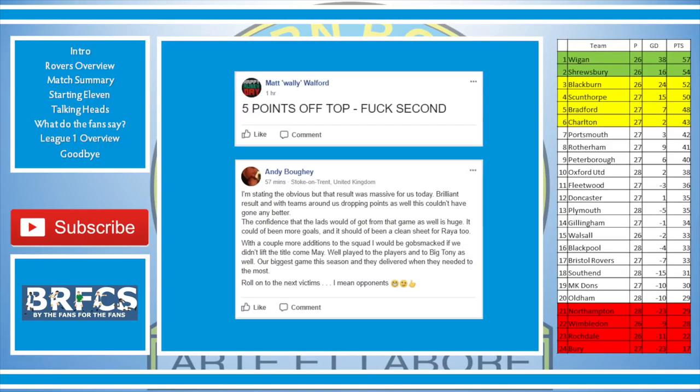Andy Bowie said: I'm stating the obvious but that result was massive for us today. Brilliant result, and with teams around us dropping points as well, this couldn't have gone any better. The confidence that the lads would have got from that game is huge. It could have been more goals and it should have been a clean sheet for Raya too. With a couple more additions to the squad, I'll be gobsmacked if we don't lift the title come May.